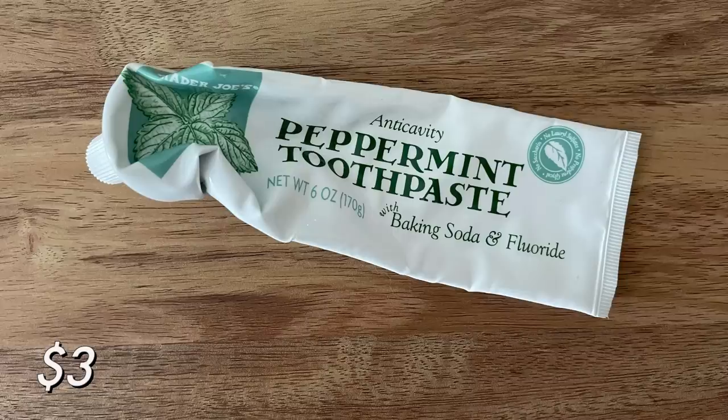This is incredibly random, but let's talk about a toothpaste. I typically don't share personal hygiene products in my empties, but sometimes I will because I get questions about cruelty-free versions of these products. So let me talk about the Trader Joe's toothpaste. If you're a Trader Joe's lover like myself, you've probably either purchased this or considered it. This is their peppermint toothpaste with baking soda and fluoride. I do appreciate that it has fluoride because most cruelty-free toothpastes don't, especially since I recently had a cavity.